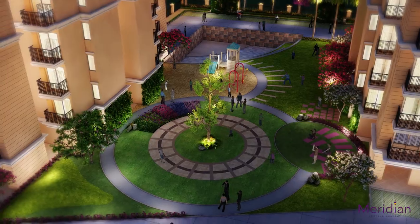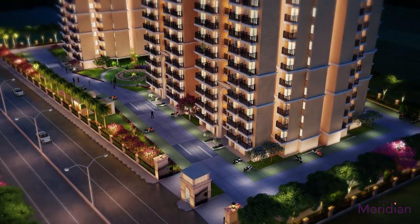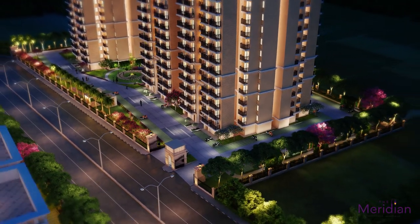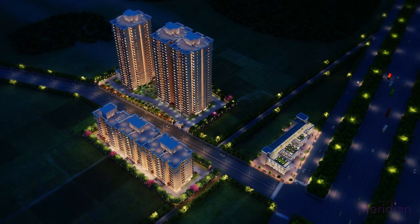Enjoy nature in its purest form. Discover a place where you and your family will find the life of their dreams. Welcome to The Meridian.